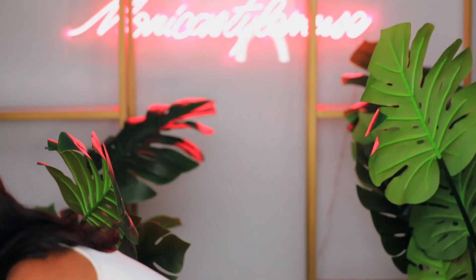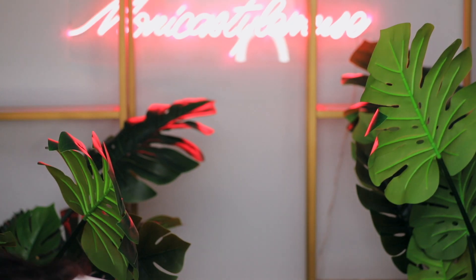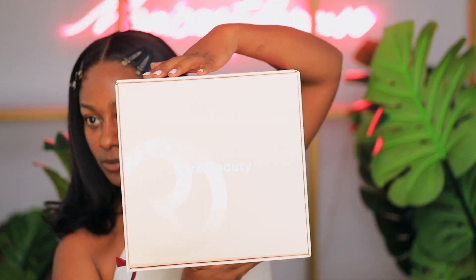I did get the box. Here it is. This is the box here. Rare Beauty. I'm excited. I just got the package. Mira que belleza. I had the pleasure of hopping on a little Zoom call with the one and only Selena Gomez herself. She is such a doll.